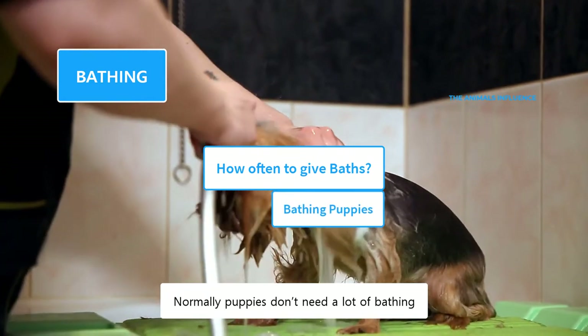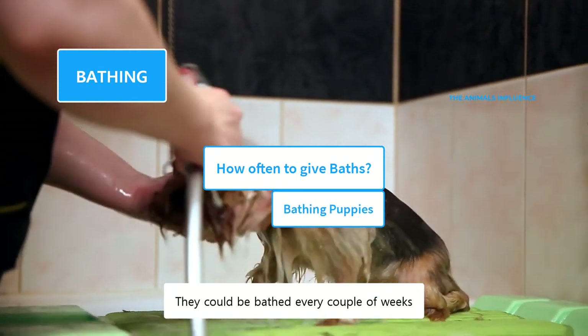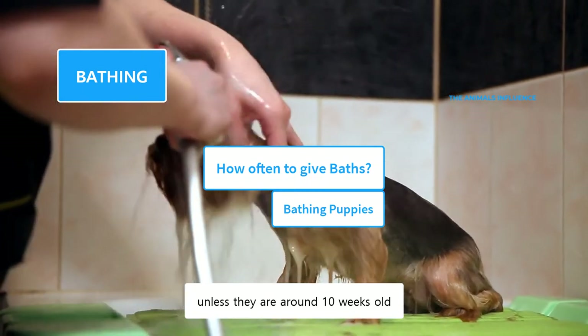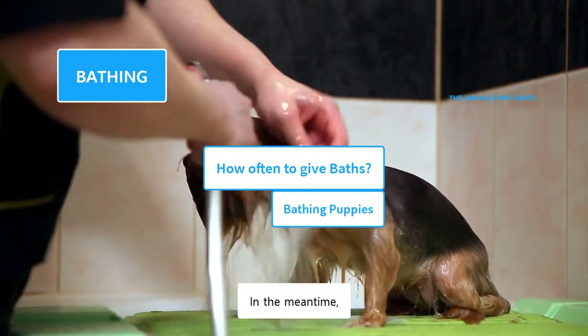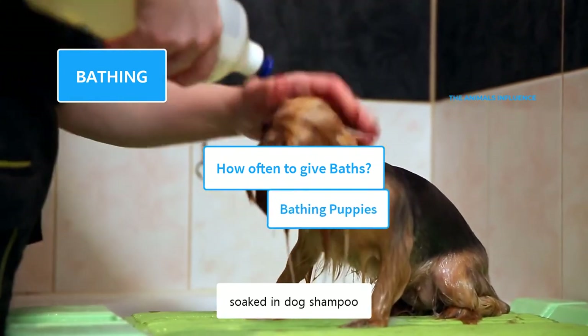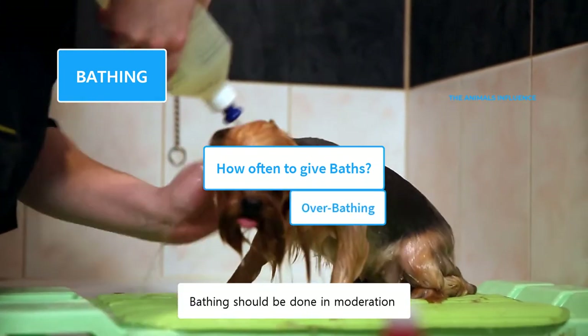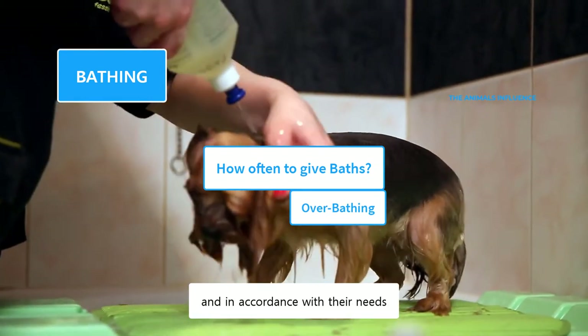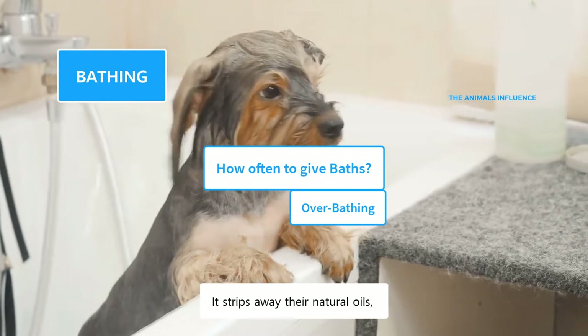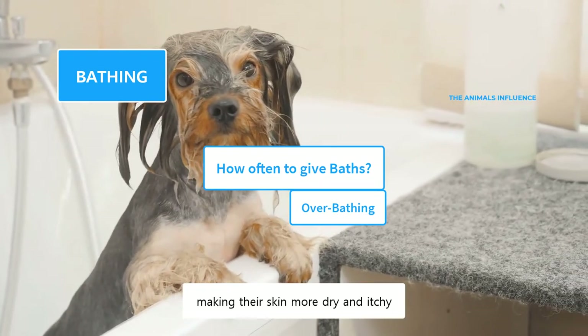Normally, puppies don't need a lot of bathing. They could be bathed every couple of weeks. However, you should not bathe them unless they are around 10 weeks old. In the meantime, if required, you can wash them with a towel soaked in dog shampoo. Bathing should be done in moderation and in accordance with their needs. Overbathing is counterproductive — it strips away their natural oils, making their skin more dry and itchy.